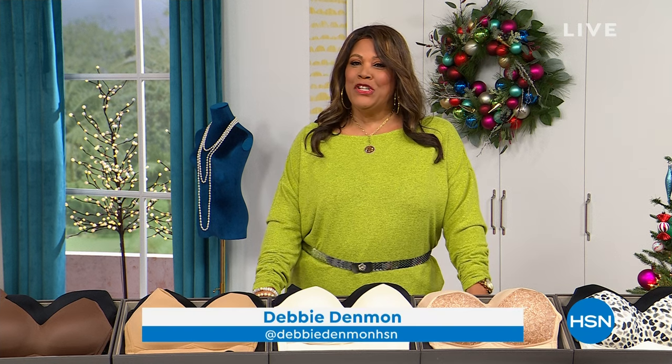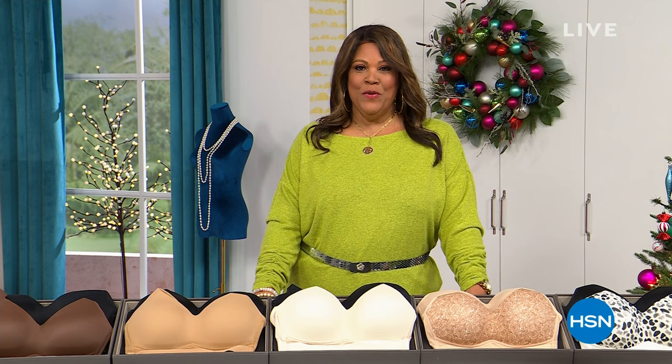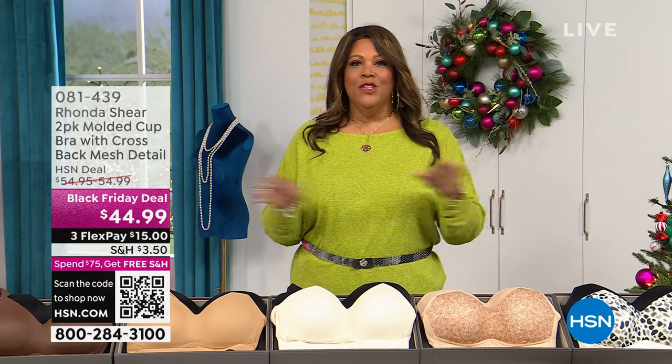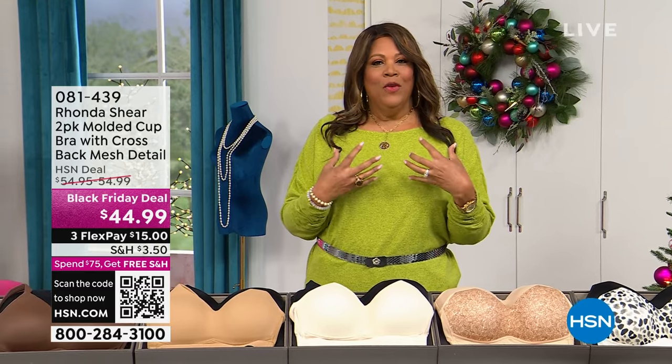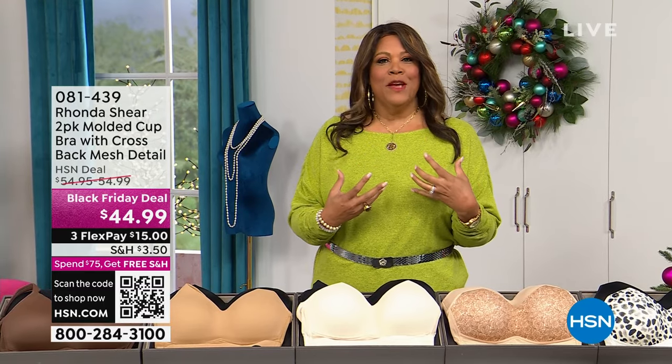Every week y'all, it's your girl Debbie D in the house and we have Rhonda Shear Intimates. I want you to get intimate with me. I have some wonderful steals and deals for you. If you have old bras and old underwear, I want you to get some new ones because we feel better when our undies are in good shape.